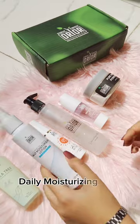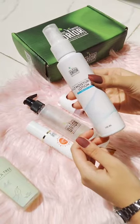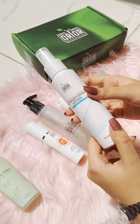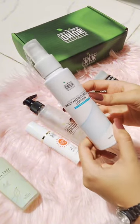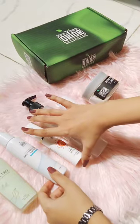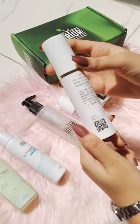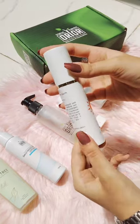Now we have their daily moisturizing lotion. The most important thing is it's non-greasy — it doesn't make your skin oily even in hot summer. It's a 100ml bottle.